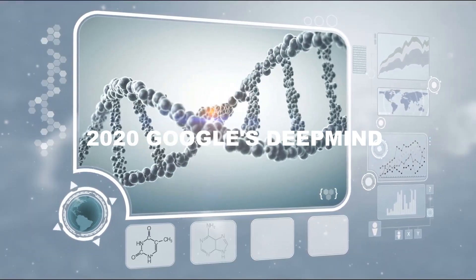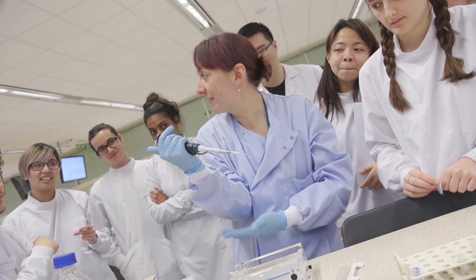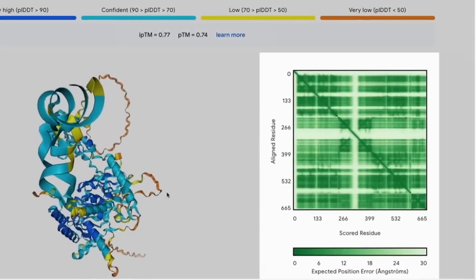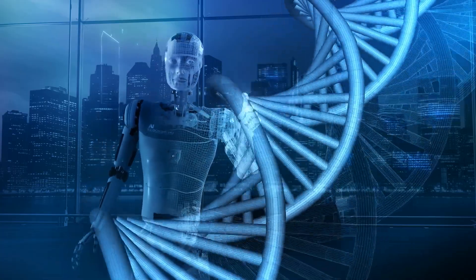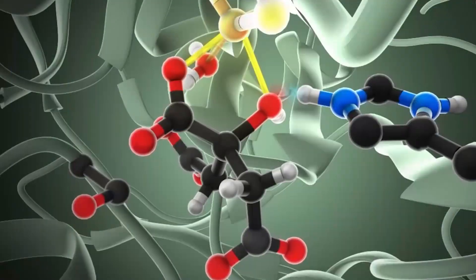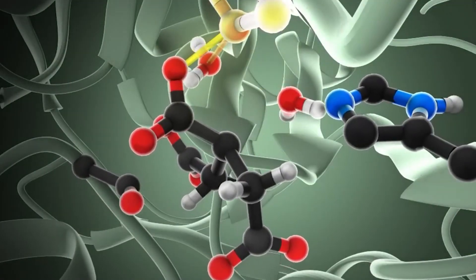Back in 2020, Google's DeepMind rocked the molecular biology world by using AI to decode how tiny proteins behave. Fast forward to today with the latest incarnation of AlphaFold — the experts at DeepMind and their partners at Isomorphic Labs have cracked the code for all the molecules that make life tick, even our very own human DNA. Just a few years back, AlphaFold was all about figuring out protein structures.